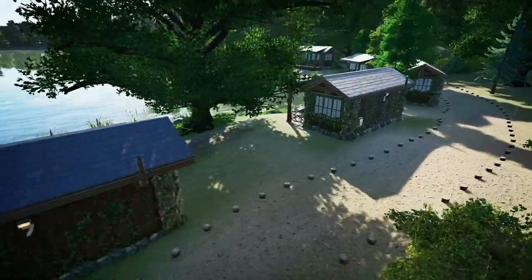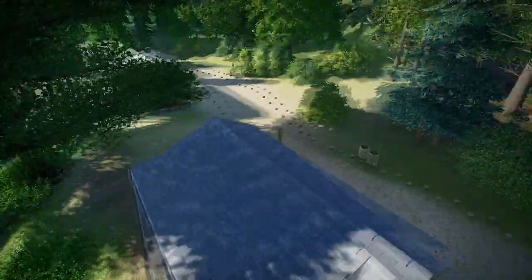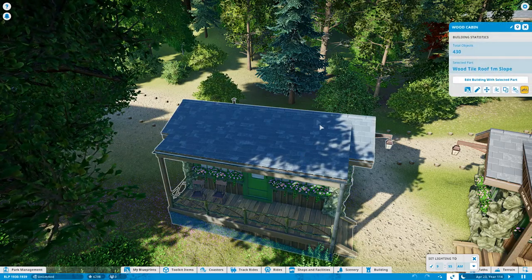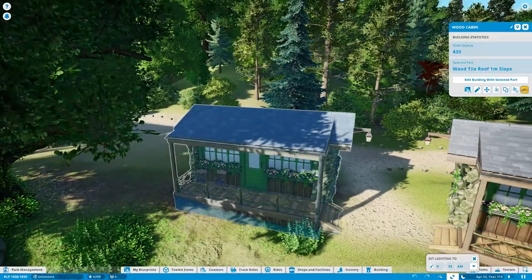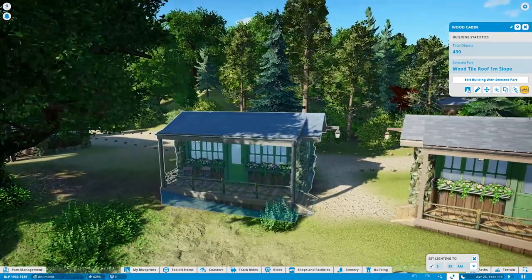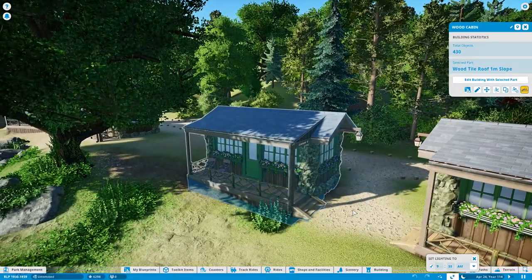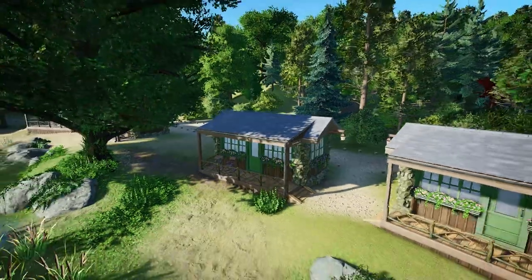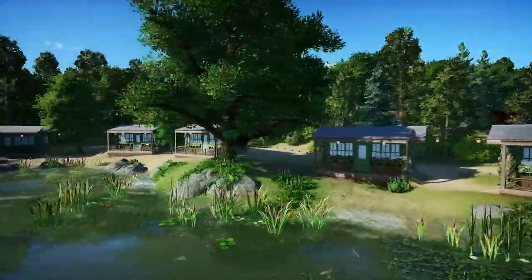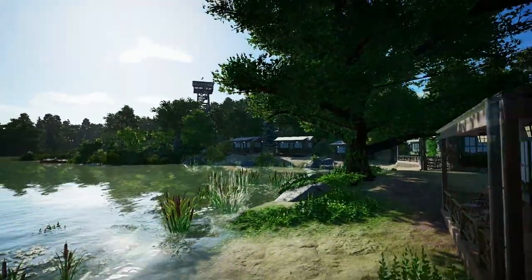They are all numbered — I believe there are 12, working their way along the shoreline. These might be some of the smallest things I've put in the park in terms of parts count — very low, probably about 430 parts. For me, that's modest. Most of it is probably the rocks on the corners. But they fit really well and look really nice along there.